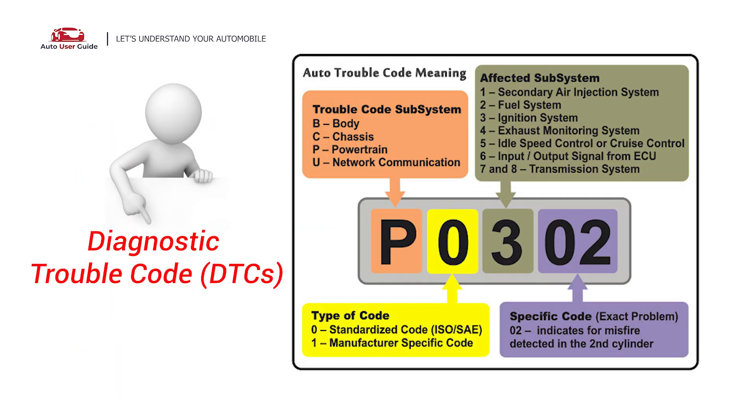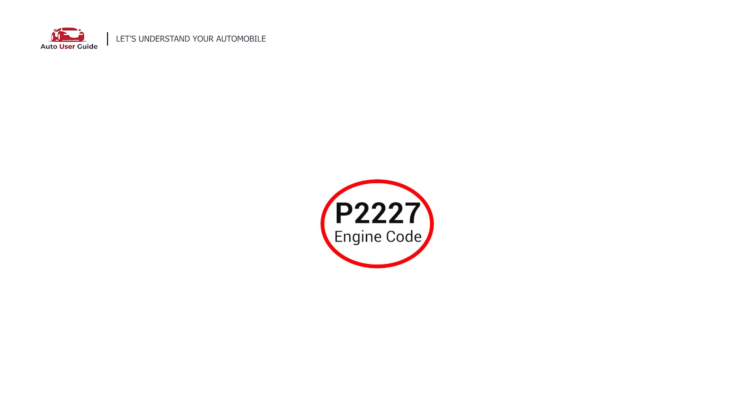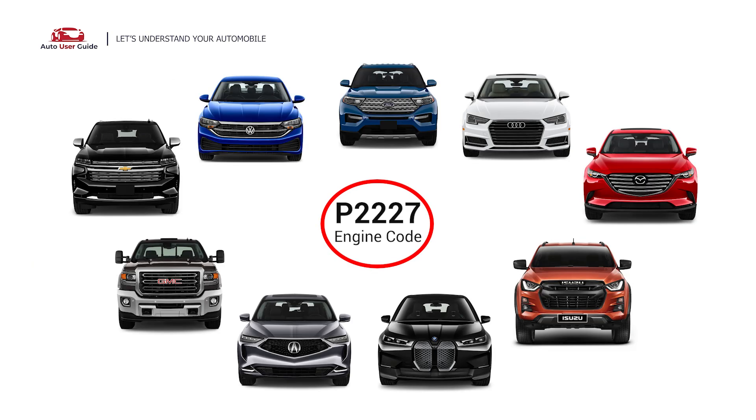Each DTC code corresponds to a specific issue in your vehicle. This code can appear in various vehicle models across multiple manufacturers, including Ford, Volkswagen, Audi, Chevy, Mazda, Acura, BMW, Isuzu, GMC, and more.